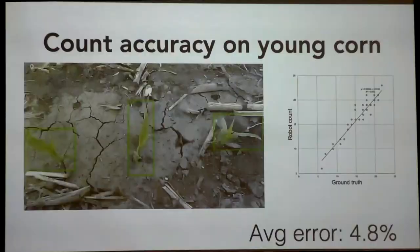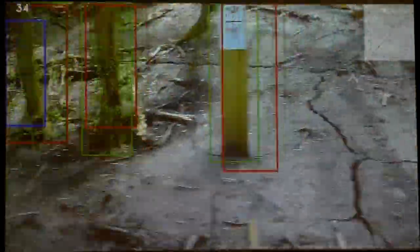We've gotten this to work pretty well. This is the same algorithm driving at about one mile per hour, with an error rate of about 3.5%. You can see those dots — green is when it detects the corn the first time, red is if it can find it again, and blue is when it loses track. When it loses track, it increments the count by one. This is the mechanism for counting the plants.